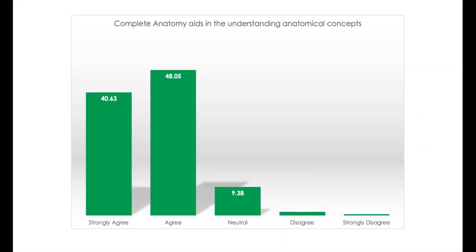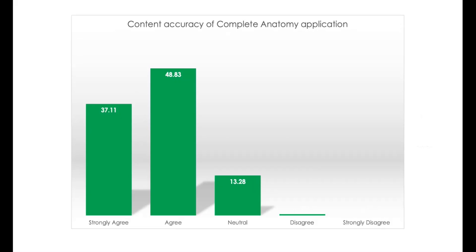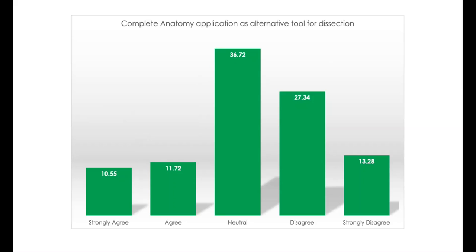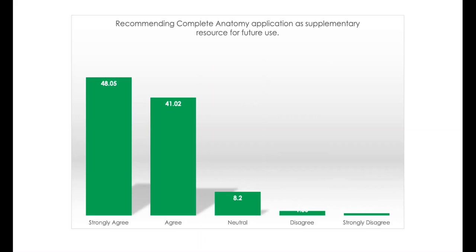From the students' perspective, approximately 90% agree that the application was able to help them in understanding anatomical concepts. They also agree that the content is consistent with what is read in the textbook and what is taught in online lectures. Majority agreed that the application was able to improve their performance in the end-of-module assessments. However, students still feel that they need human cadaveric dissection. When asked if they will recommend the application for future medical students, majority of them said yes, that they will recommend this application to the future generation of medical students.